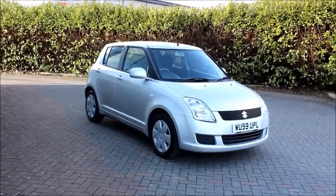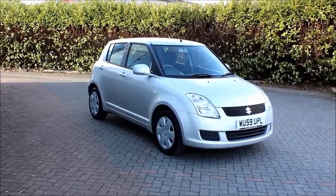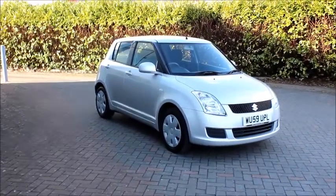Welcome to NAL Vauxhall. Here today we have a Suzuki Swift GL 1.3 petrol fitted with a manual gearbox and finished in silver metallic paint.